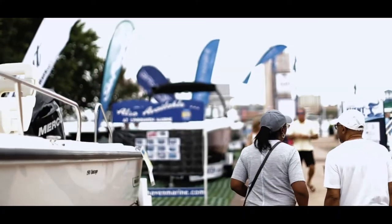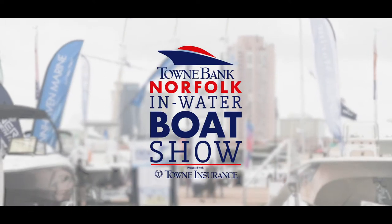The Towne Bank Norfolk In-Water Boat Show — Norfolk Boat Show 2019.